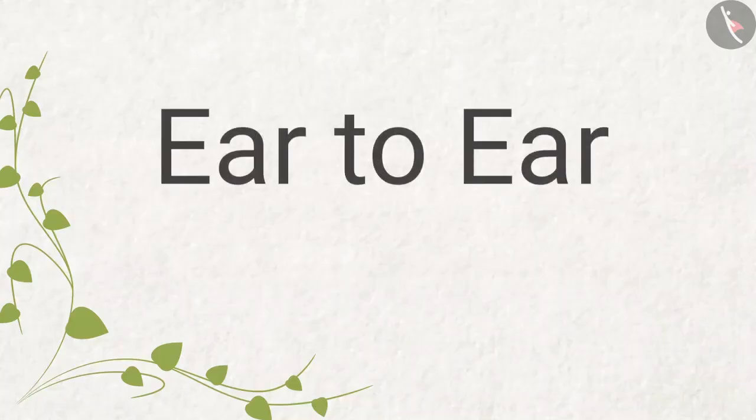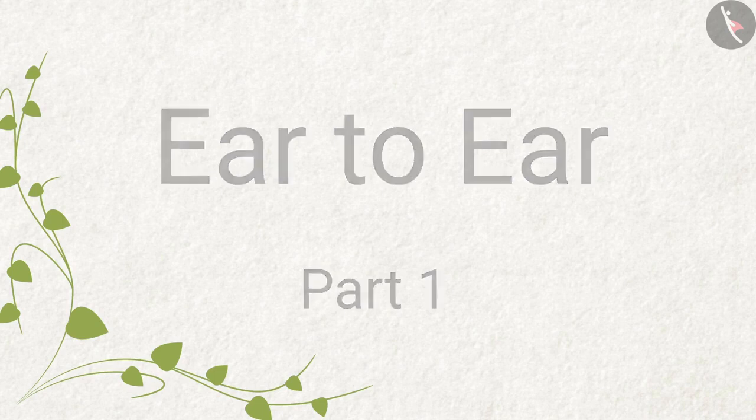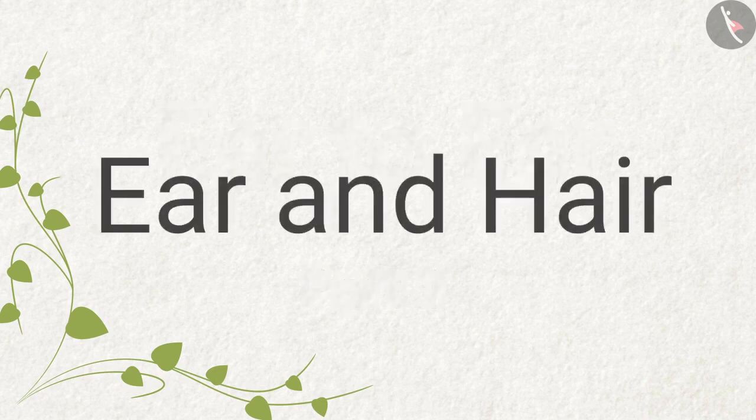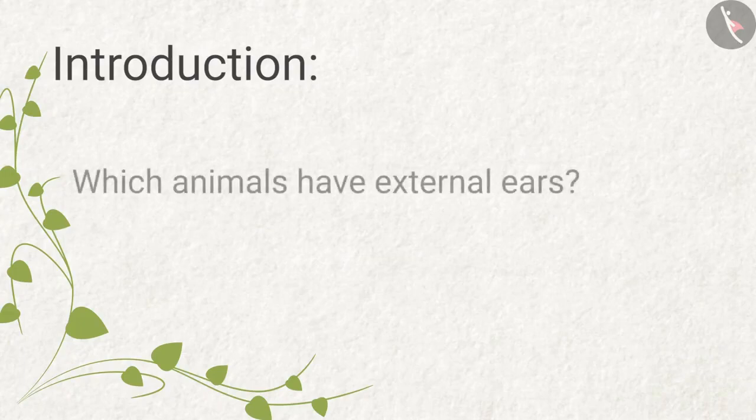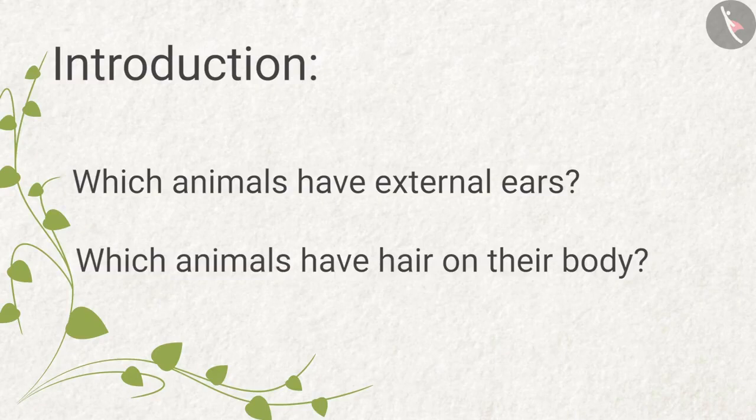Ear to Ear, Part One: Ear and Hair. Introduction — in this video we will see which animals have external ears and which animals have hair on their body.